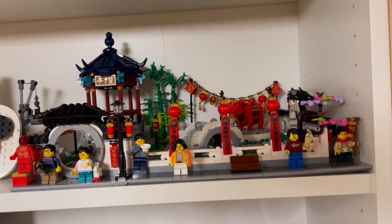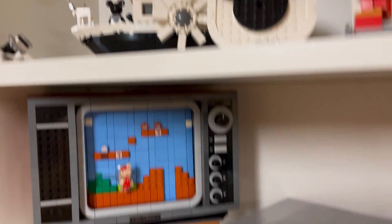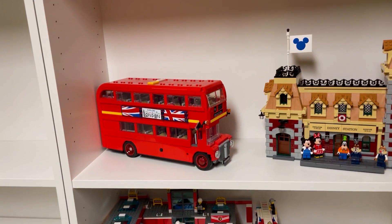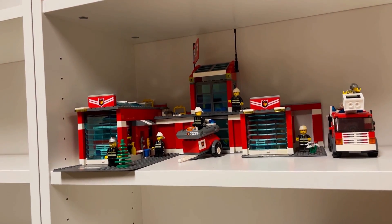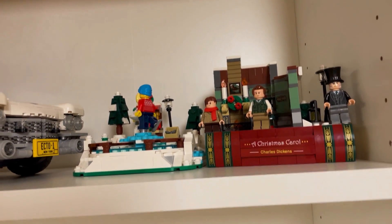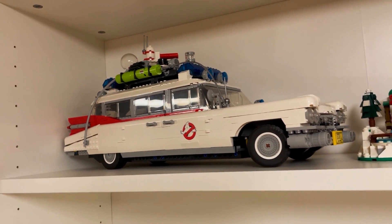Then on the shelf next to it we have the City Gardens, next to Steamboat Willie. Below that we have the NES next to the Disney Train. Then we have the Disney Train Station next to the London Bus. Then we have the classic LEGO City Fire Station, and then on the next shelf we have our Charles Dickens and the Skating Rink gift-with-purchase for December, next to the Ghostbusters Ecto-1 that we just finished.